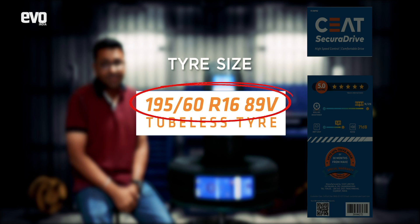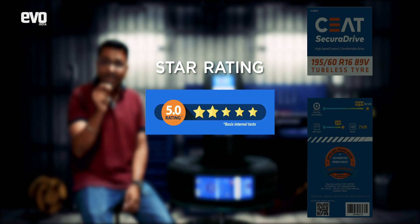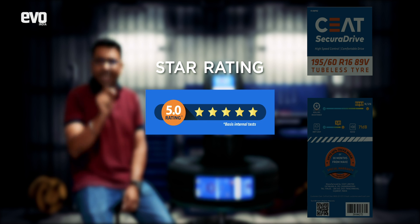Below that you've got the tire sizes — 195/60 R16 is the size for the Nissan Magnite, Tata Nexon, and the Renault Kiger. Right below that you've got the star rating — five stars for this tire, which is OE fitment on the Magnite and the Kiger. We will talk about how CEAT arrives at these ratings in just a minute.